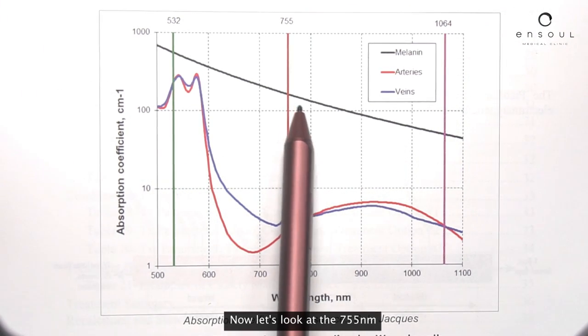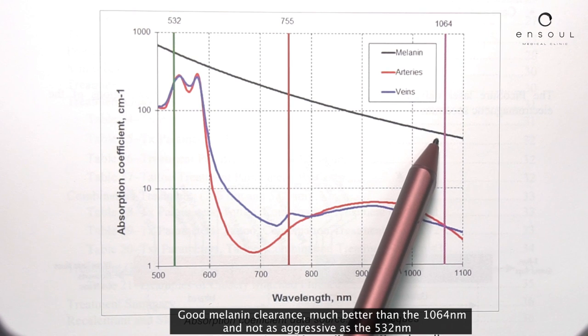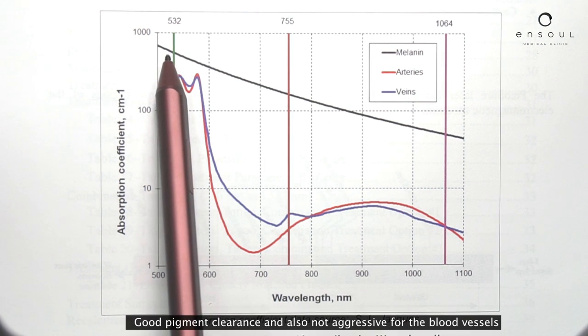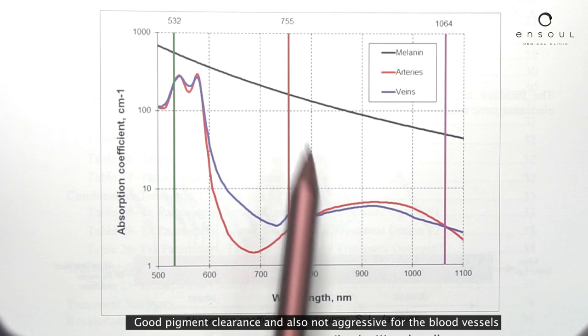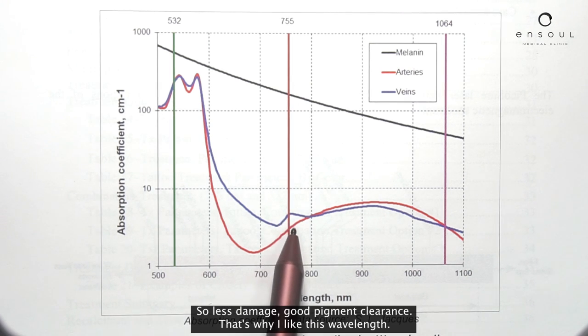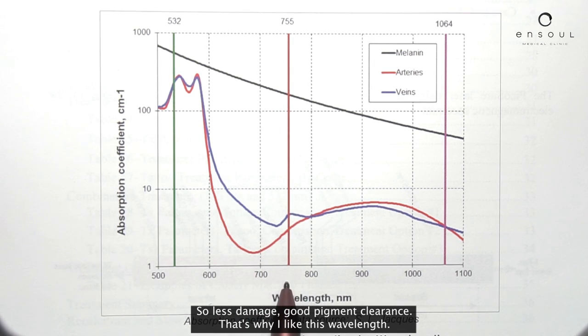Now let's look at the 755. Good melanin clearance — much better than the 1064, and not as aggressive as the 532. Good pigment clearance, and also not aggressive for the blood vessels, so less damage and good pigment clearance. That's why I like this wavelength.